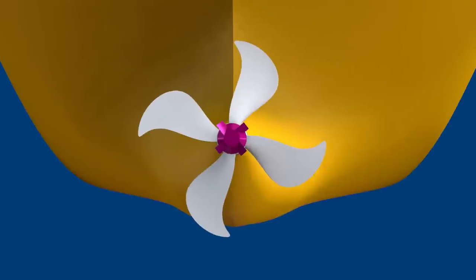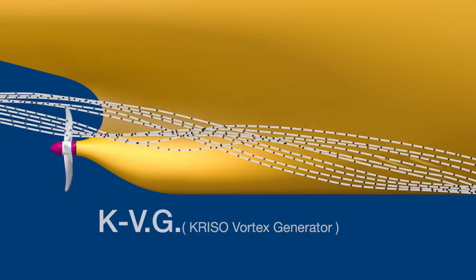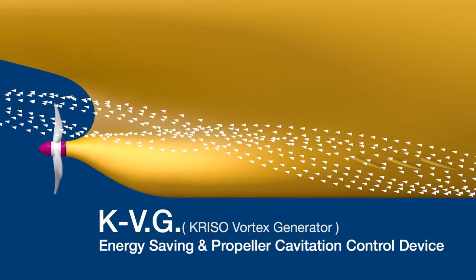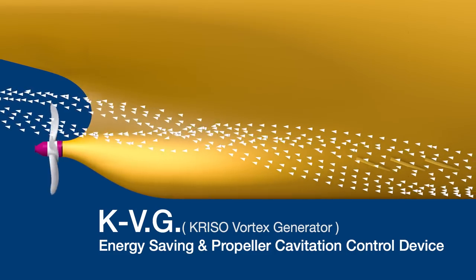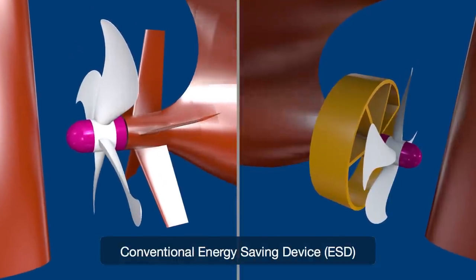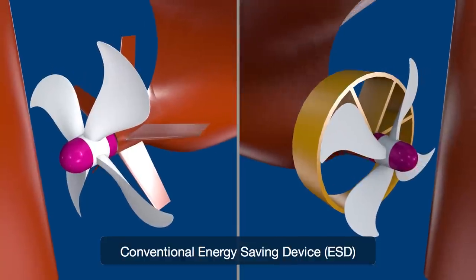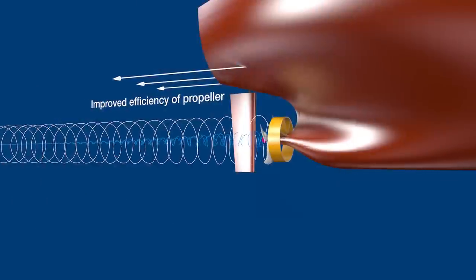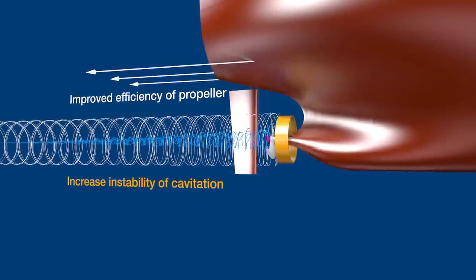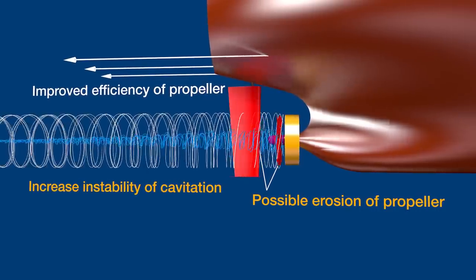The KVG (chryso vortex generator) is a structure built in front of the propeller. It controls the flow of fluid into the propeller to improve propulsion efficiency and reduce the noise and vibration of the ship. Other conventional energy-saving devices are installed in the form of a fin or duct close to the propeller. With such a structure, propulsion efficiency can be improved by the pre-swirl effect, but propeller cavitation can be increased, causing erosion to the propeller.